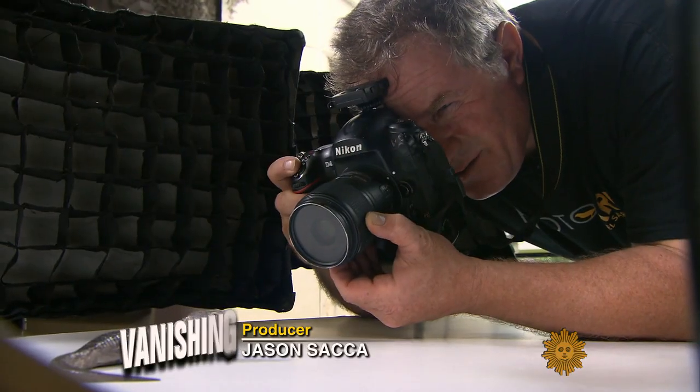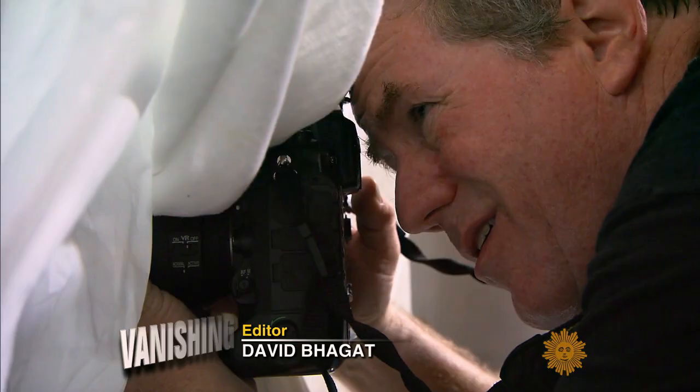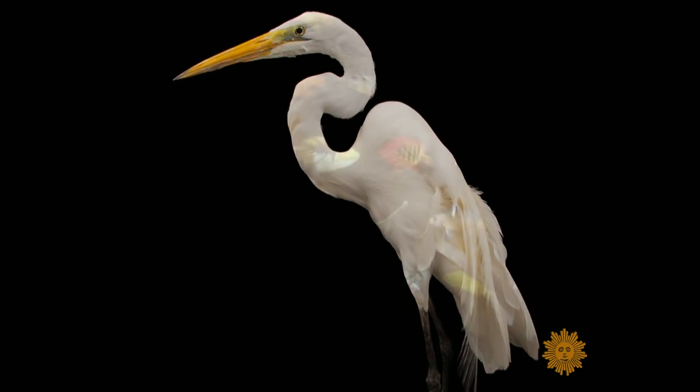For 10 years now, our friend National Geographic photographer Joel Sartori has made it his life's mission to be their messenger, and he hopes their protector. He's Noah building a photographic ark.